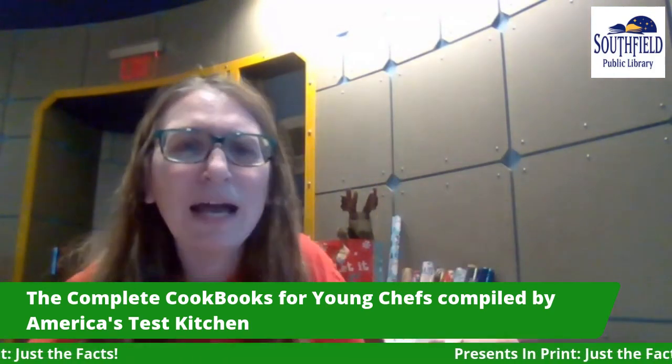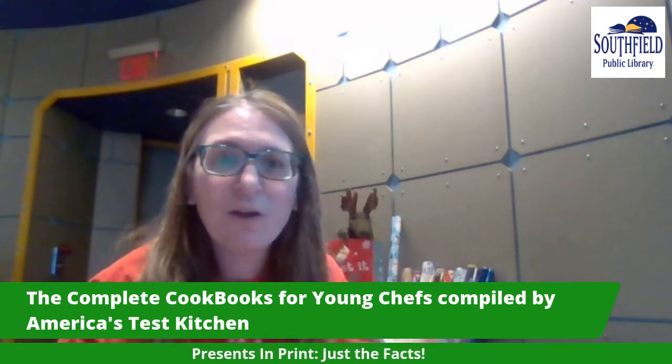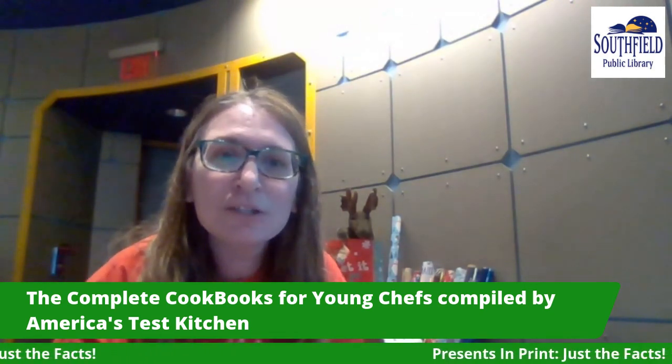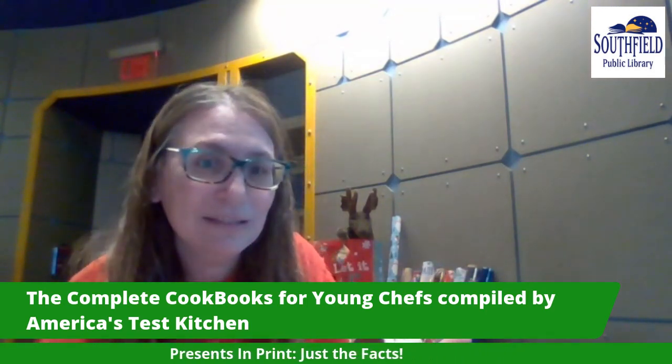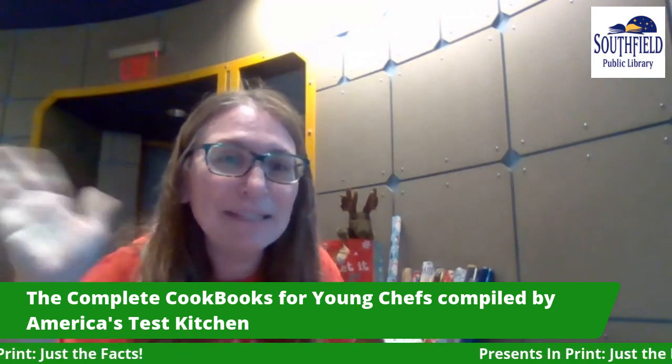So you've got the facts now about lots of great non-fiction for kids of all ages — I even went up into that upper age range. I hope you enjoyed this episode of Presents in Print: Just the Facts. I hope to see you again, and happy shopping!